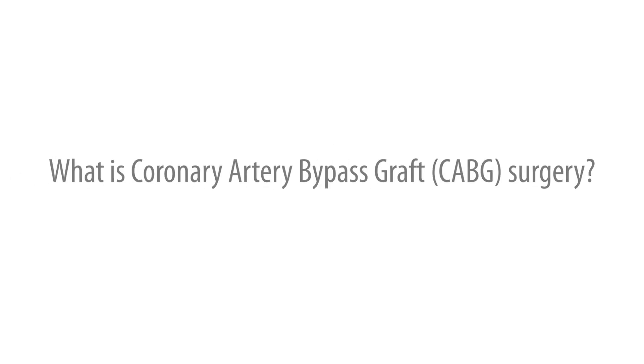Chest pain, shortness of breath, and fatigue can be due to plaque buildup in the arteries of the heart over time. When the plaque builds up to the point that it limits blood flow, you can have all of these symptoms.